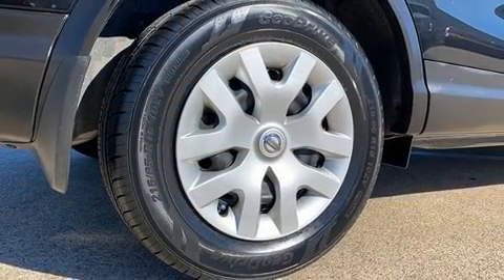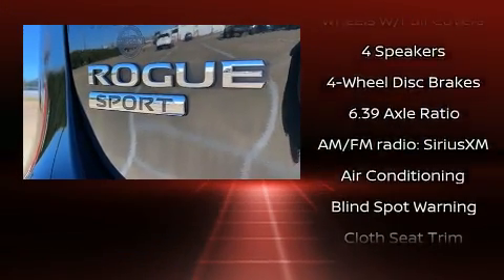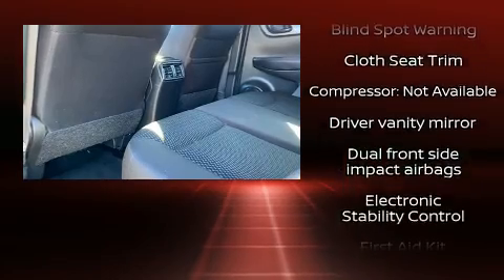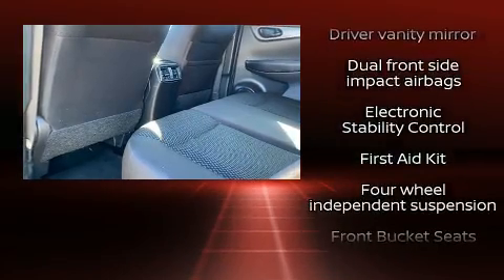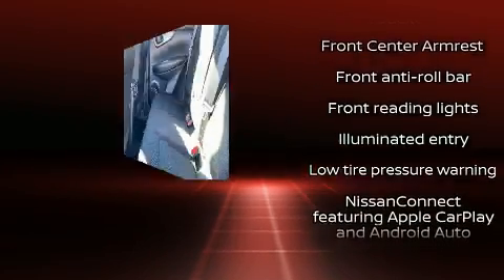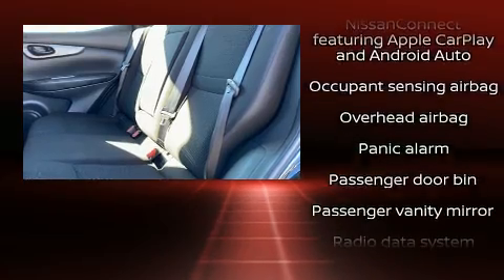Nissan also prioritized safety and security by including dual front impact airbags with occupant sensing airbag, head curtain airbags, traction control, a security system, and four-wheel disc brakes with ABS. Electronic stability control ensures solid grip atop the road surface, no matter how challenging the driving conditions.